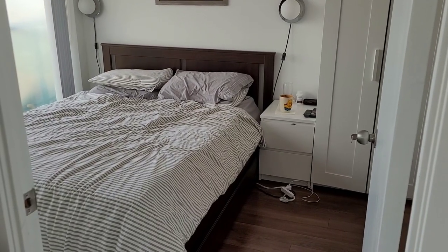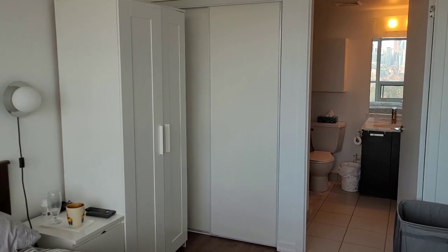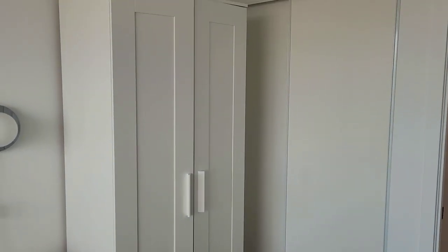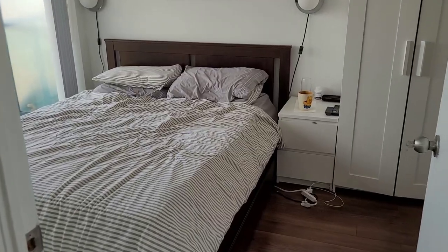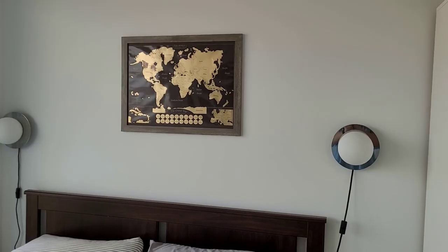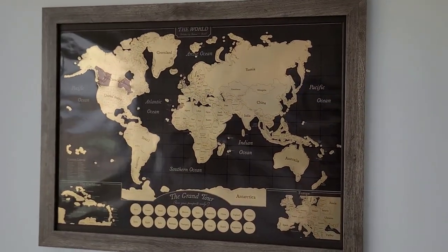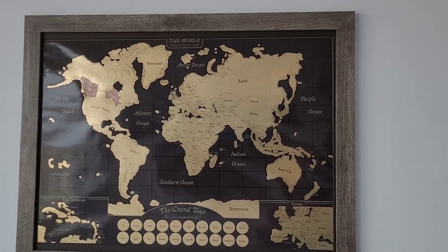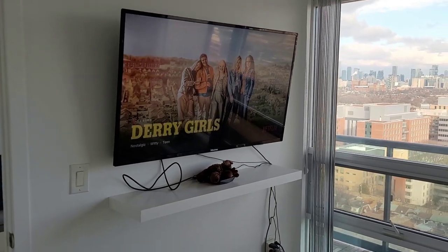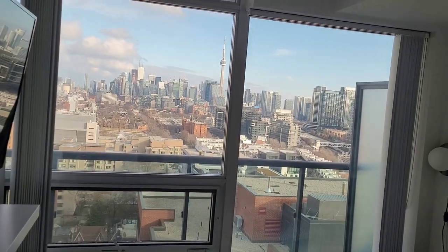Our bedroom is not particularly aesthetic, and the focus here has definitely been on storage. To that end, we have a large freestanding wardrobe for Nick's clothes to complement the built-in wardrobe that I use. We also have a queen bed, and this rests under our favorite piece of art, which is another scratch map — this time documenting all of the places that we've been together. We'll look forward to scratching many more places off during the course of this year. The bed then faces the other smart TV, which unsurprisingly means we spend a lot of time in here catching up on our favorite shows.